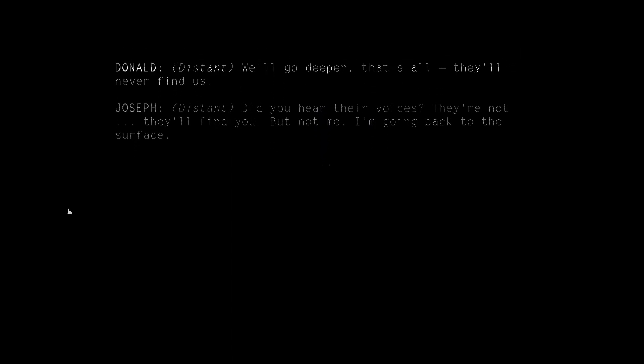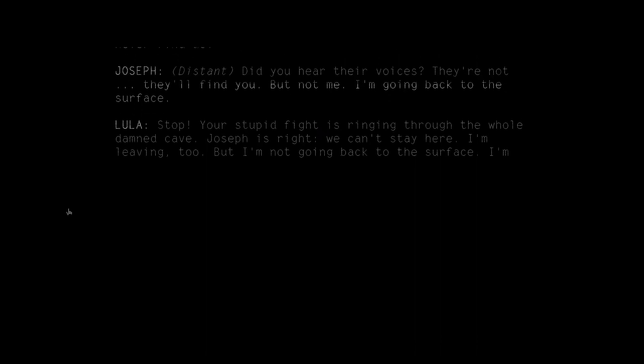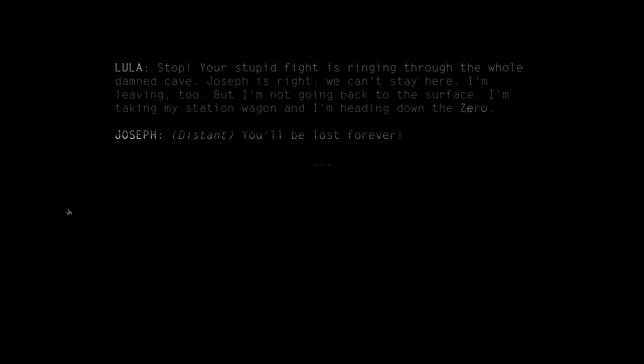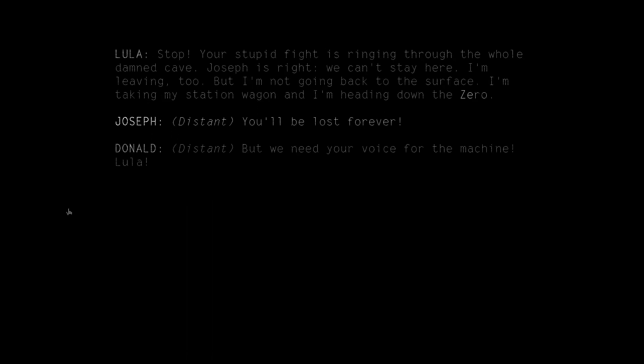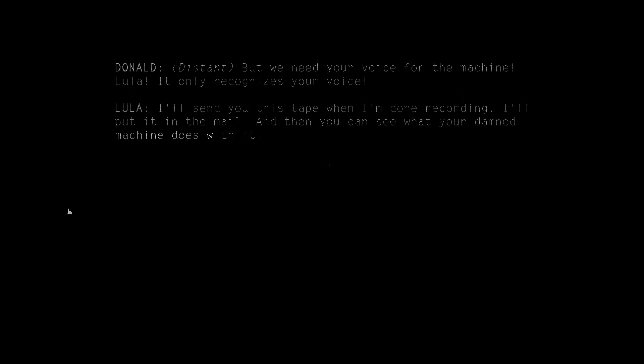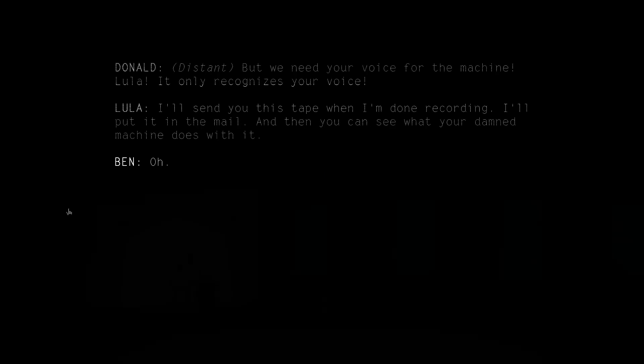Did you hear their voices? They'll find you. But not me — I'm going back to the surface. Stop! Your stupid fight is ringing through the whole damn cave. Joseph is right. We can't stay here. I'm leaving too. But I'm not going back to the surface. I'm taking my station wagon and I'm heading down the Zero. You'll be lost forever. But we need your voice for the machine, Lula — it only recognizes your voice. I'll send you this tape when I'm done recording. I'll put it in the mail. And then you can see what your damn machine does with it.